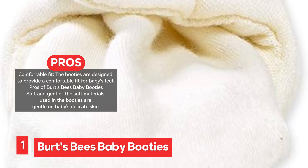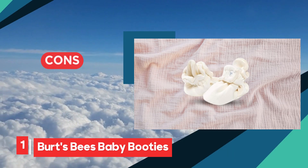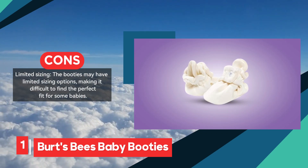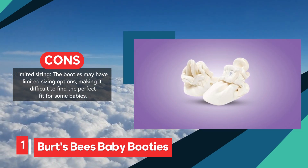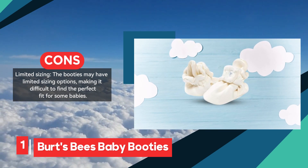The only downside is that they may come in limited sizing options, which could make finding the perfect fit a bit challenging for some parents. However, their overall quality, comfort, and ease of use make Burt's Bees Baby Booties a smart choice for parents who want dependable, comfortable footwear for their infants.